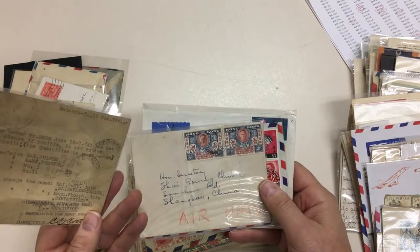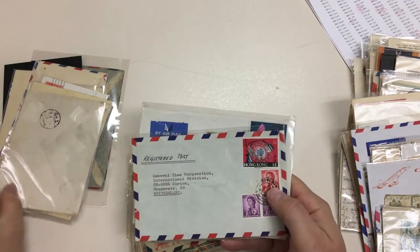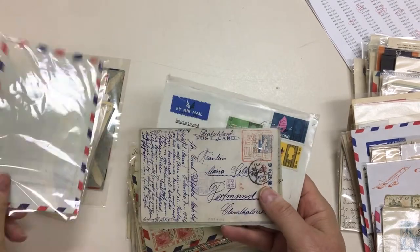Coming into Melbourne by air — handy item. 30 Cent Jubilee going to Shanghai by air.